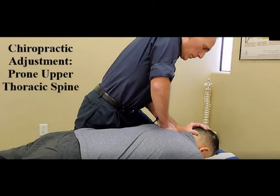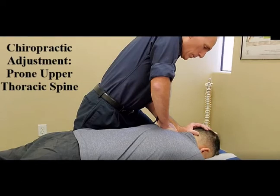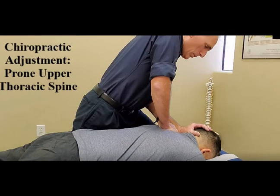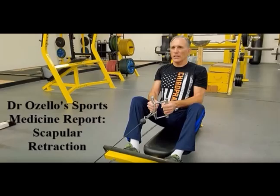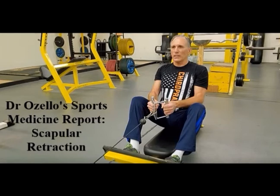As a doctor of chiropractic, I have seen a multitude of thoracic spine disc herniations throughout the years I have been practicing. I perform a thorough examination, give the patient a diagnosis, and provide a treatment plan. Chiropractic care helps to restore proper skeletal motion and optimize nerve flow. The majority of cases of thoracic spine disc herniation are successfully treated with conservative management including chiropractic care, massage, and exercise.